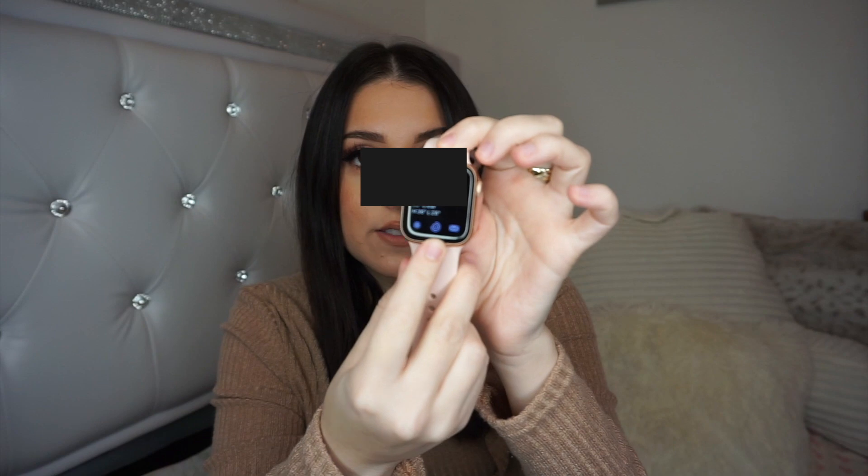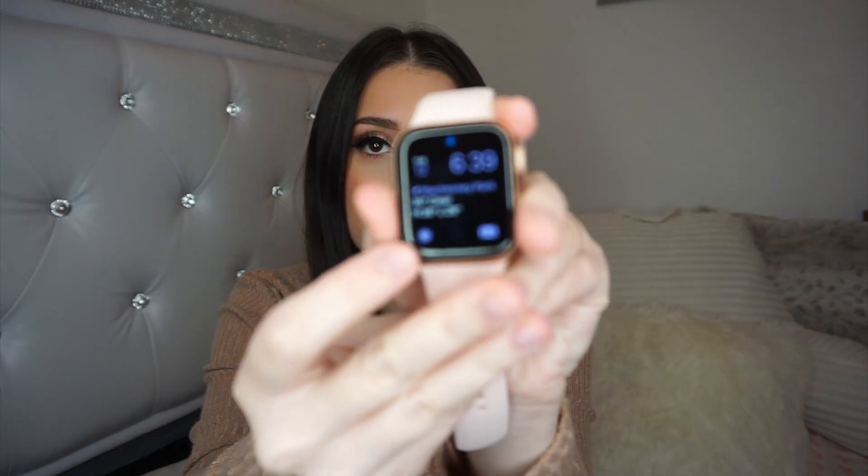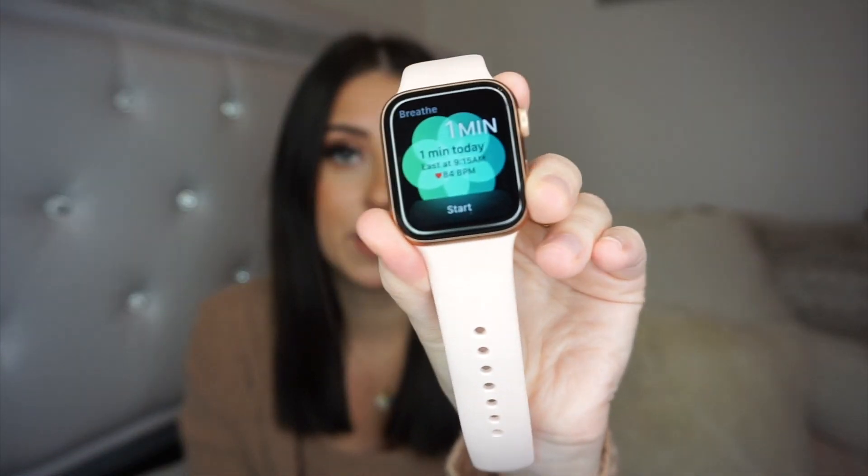I'm obsessed with the fitness app — I use it a lot more than I thought I would. My friend and I actually have a competition going because you can compete with people in the fitness app, and it has motivated us so much to be more active. I highly recommend using the fitness tracker. The last one is the Breathe app — it's probably one of my favorites. You start it and it breathes with you, telling you when to breathe in and out, and you can set however long you want.